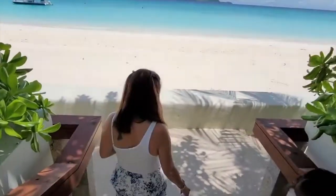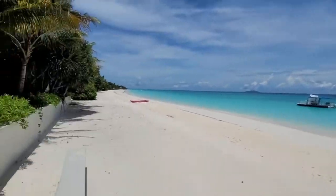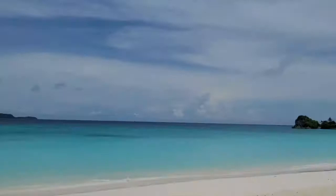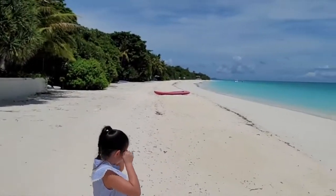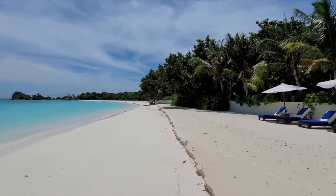Amanpulo, Pamalikan Island — take a look at the beach! Wow, that's beautiful. We got summer weather, yay! Scarlet's wearing socks on the beach. We'll be here in Amanpulo, Palawan for the next few days — that's it, see you soon!